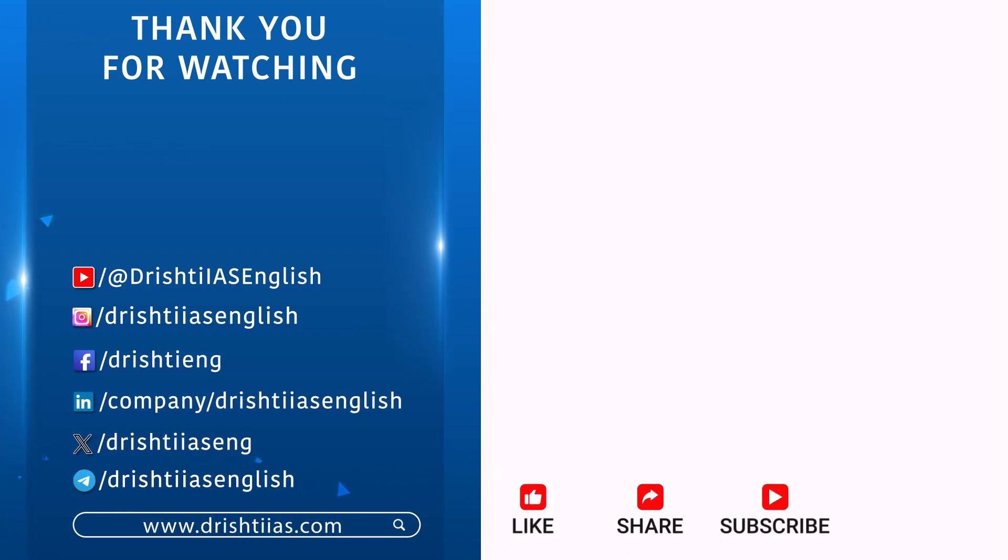For more informative content, like, share and subscribe. And do not forget to press the bell icon to get the notifications.